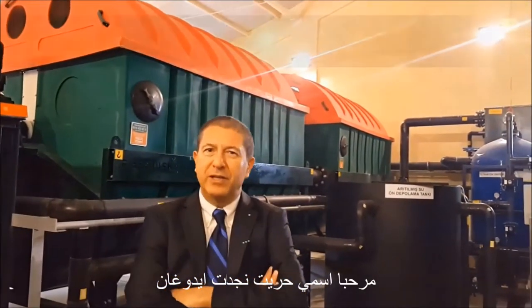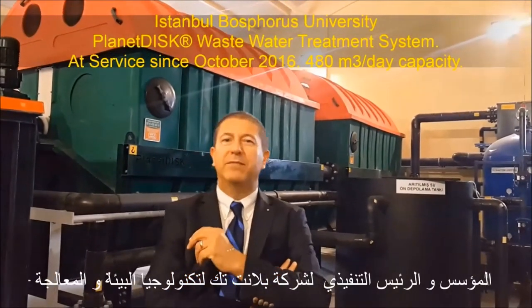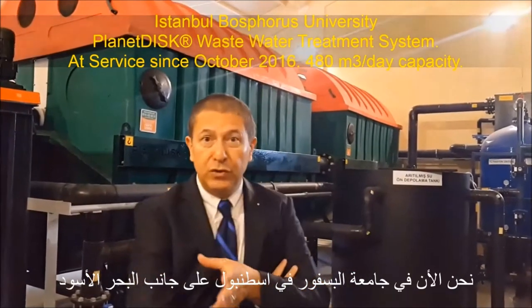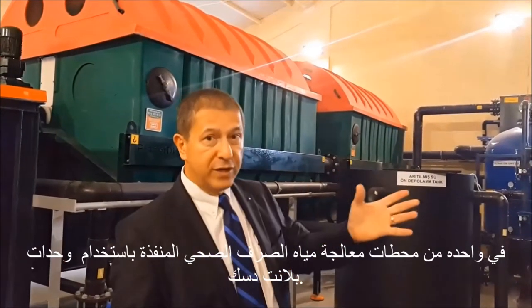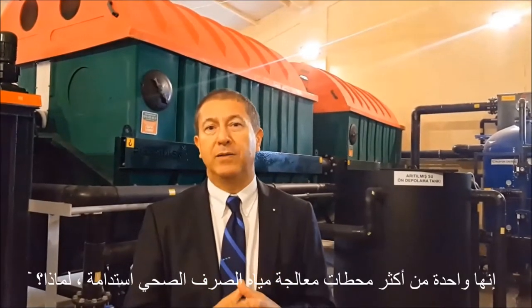Hello, my name is Hüriyet Neşet Aydoğan. I am the CEO and founder of Planet Tech Environment Treatment Technologies. We are in Istanbul at Bosphorus University, right by the Black Sea, at one of our wastewater treatment plants, which is by Planet Disc. It is one of the most sustainable wastewater treatment plants.